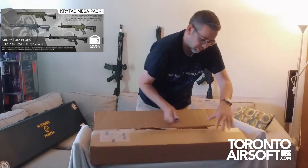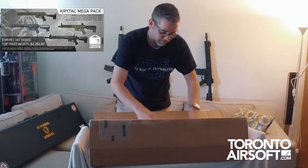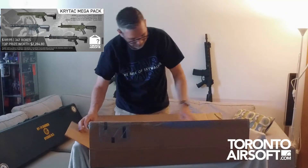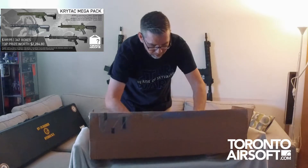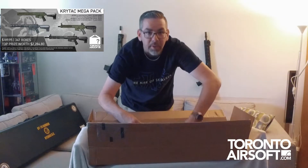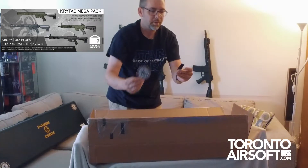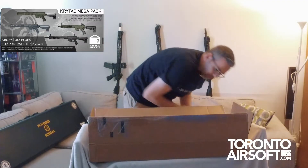Here we go. Safety first — paper as always. There's your G&G patch and your Toronto Airsoft patch.